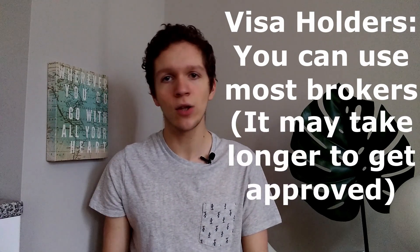It may take slightly longer for your account to get approved. It may take you actually calling them rather than just filling out an online form, but you will get your account approved unless the broker specifically says that they really don't want foreigners of any kind, which is pretty rare to see. So for people on US visas who live in the US, there are a couple of brokers I know for sure will accept you.